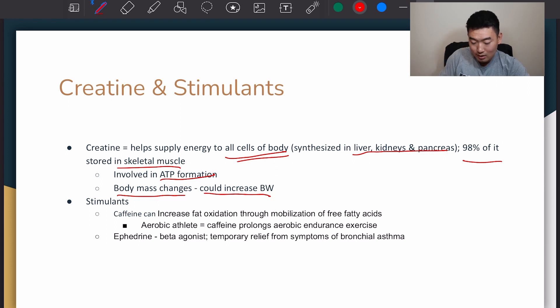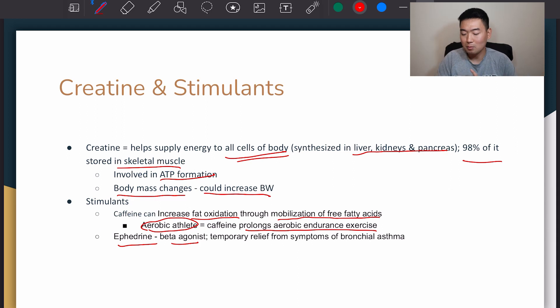Now stimulants. Caffeine can increase fat oxidation, which means it helps utilize fat as an energy source through mobilization of free fatty acids. Aerobic athletes are more likely to benefit from caffeine because it prolongs aerobic endurance exercise. Then ephedrine is basically a beta agonist — it provides temporary relief from symptoms of bronchial asthma, basically opening up the airway to help you breathe better. That's it for chapter 11. If you have any questions or comments, please leave them in the comment section below, and I'll see you guys next time.